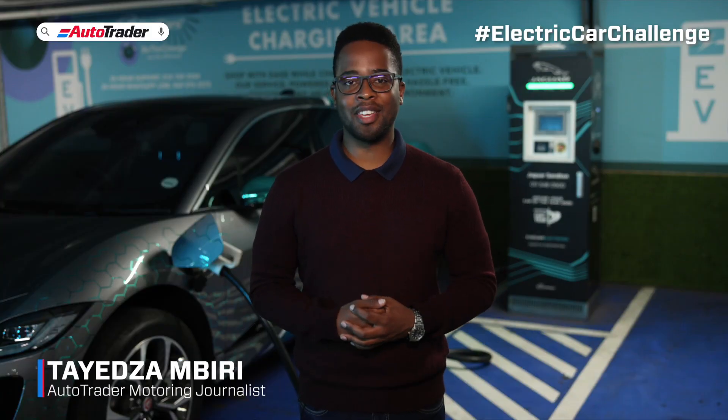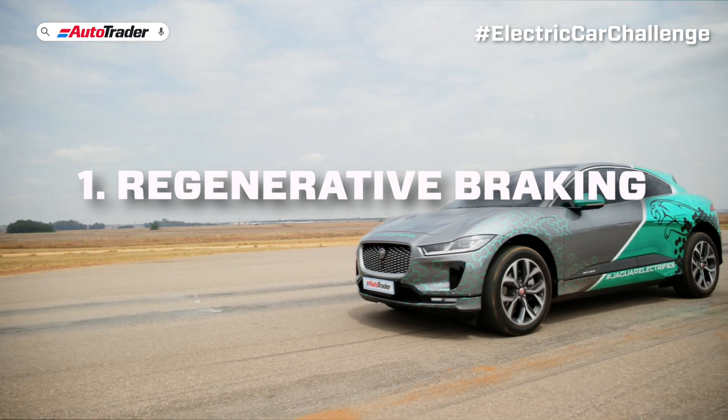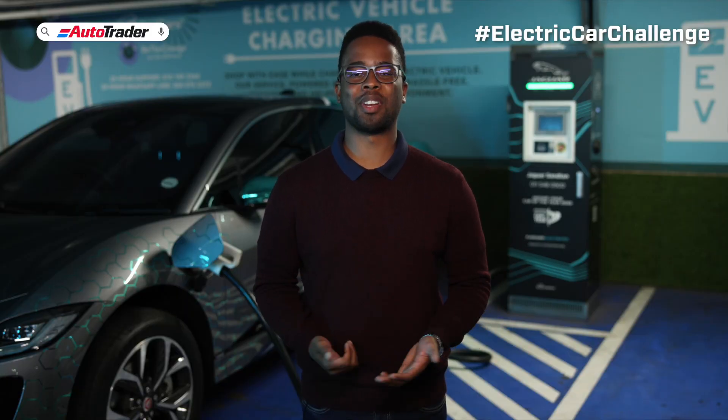Charging an electric car is not only easy, but there are many ways to do so — there are five ways an electric car takes charge. Number one: regenerative braking. Regenerative braking is a built-in system that captures energy generated during braking and puts it back into the battery. It will gain you kilometers while driving, but it is the slowest way to charge.